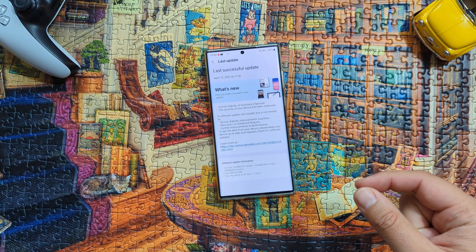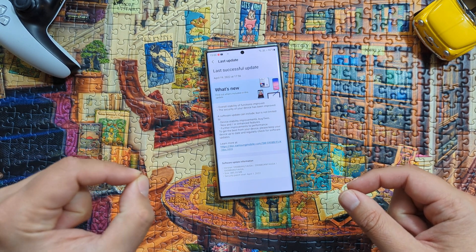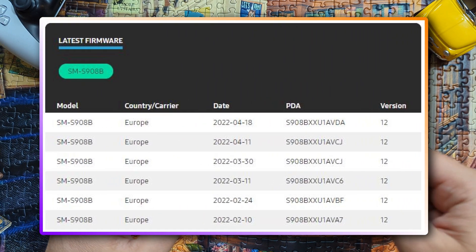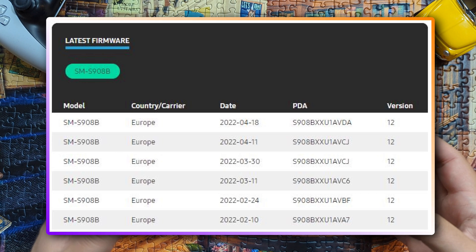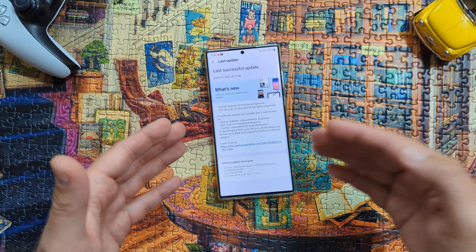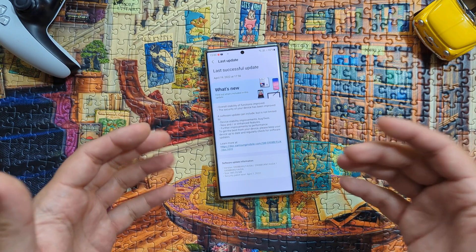And I know for sure that also some other folks are getting it with the S21 Ultra and others. This is the second April update and the sixth update since the S22 series were launched. Already six stable updates in about two months of runtime for the S22 Ultra.